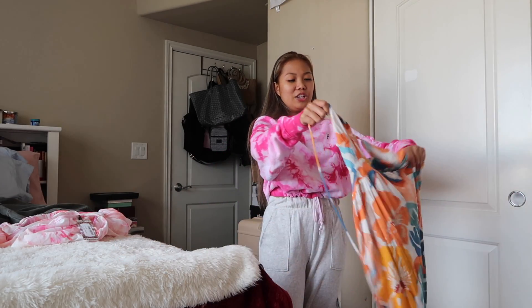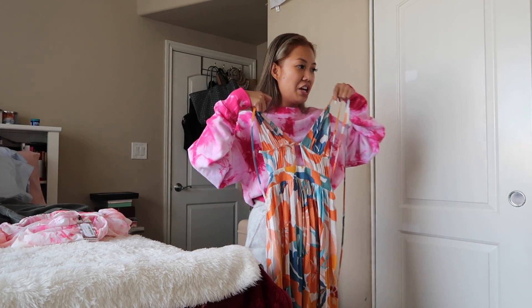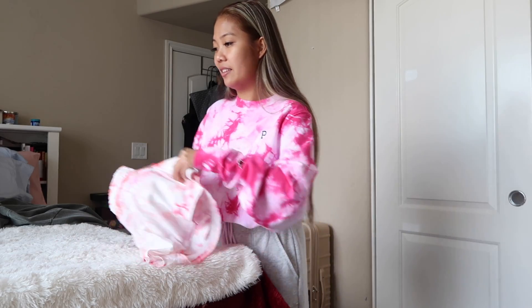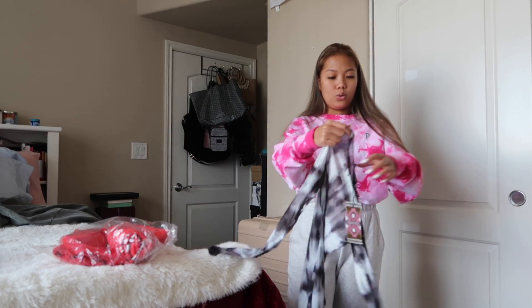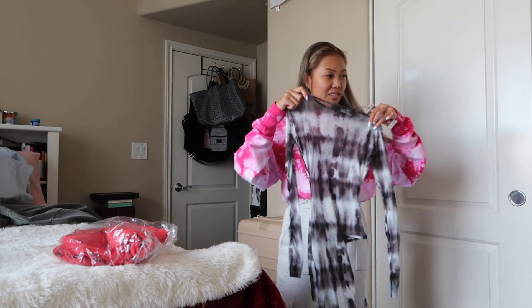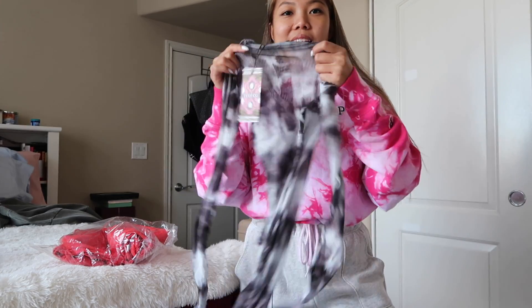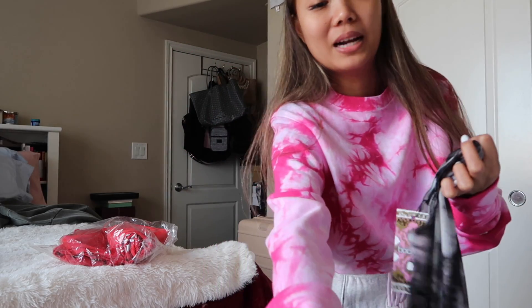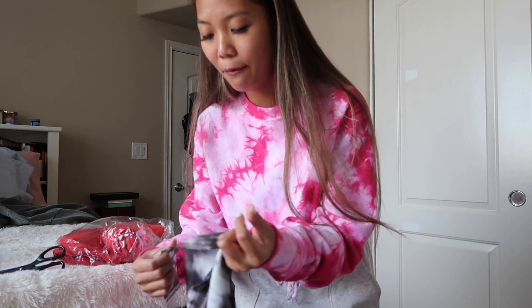I have this dress from Forever 21 that I got a long time ago and I knew I bought it for Hawaii, so I have this to wear to one of the events. If there's anything I'm ready for, it's bikinis because I literally get bikinis every single week. Another tie-dye — she's spicy! This is going to be a bikini cover-up, and look at the little cut on the side. Follow me on Instagram if you want to see some fire outfits while I'm in Hawaii.